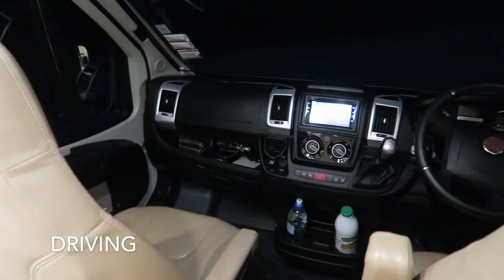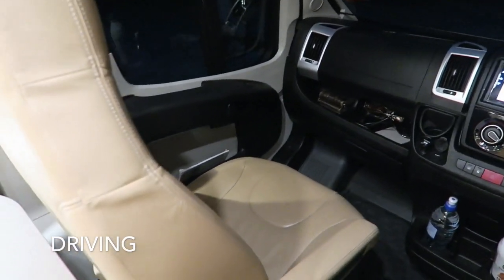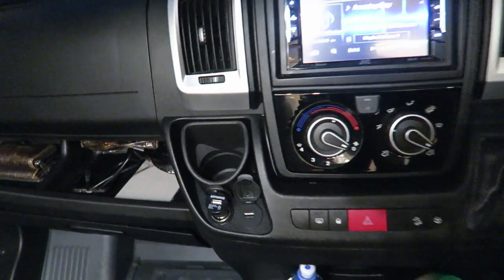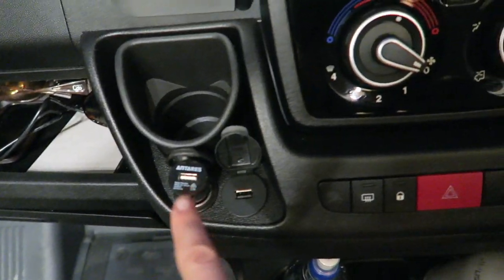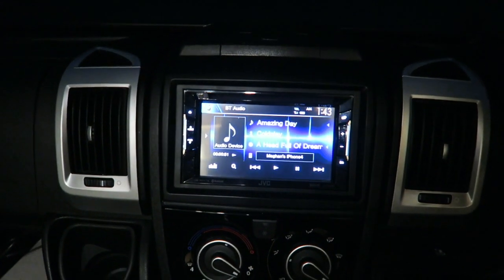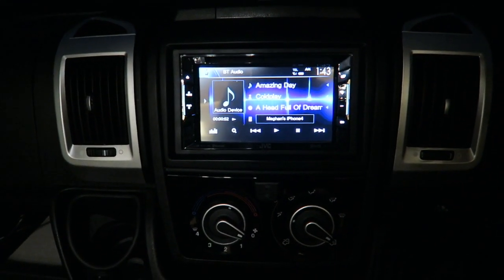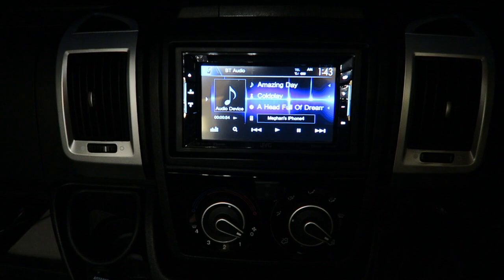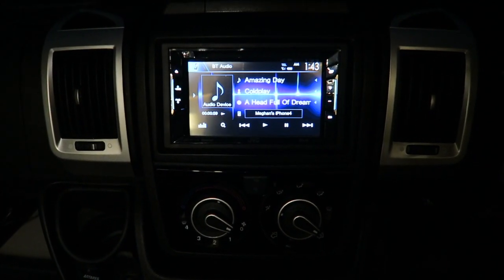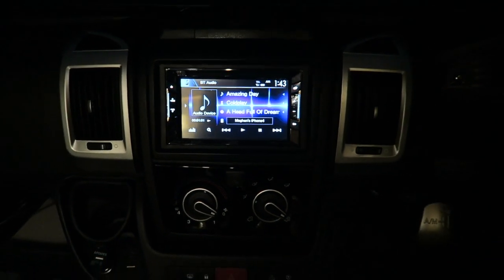First up, driving. Super comfy leather seats with removable armrests. There are also three places you can charge devices, and you're currently listening to Amazing Day by Coldplay because I've got my Spotify playlist playing through the stereo system. How cool is that? Great tunes for the ride.